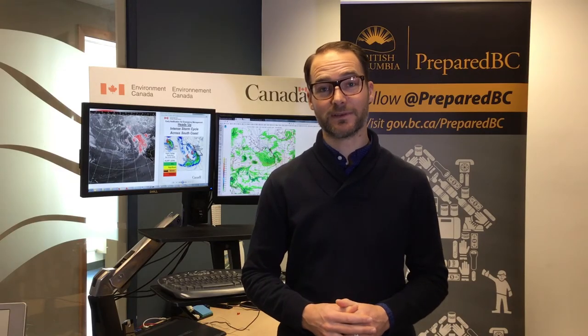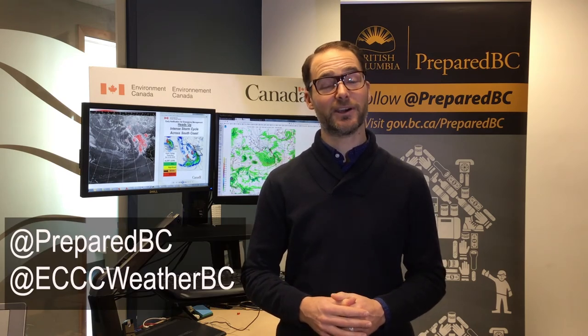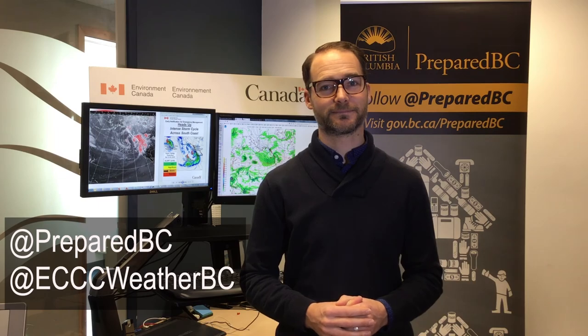For more BC storm tips, follow PreparedBC, and for weather alerts and warnings, follow Environment and Climate Change Canada. For more BC storm tips, visit www.fema.gov.au.